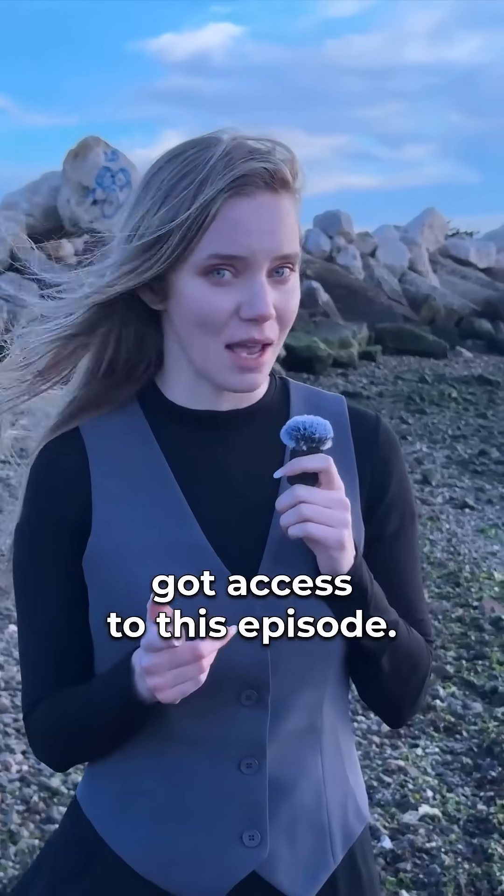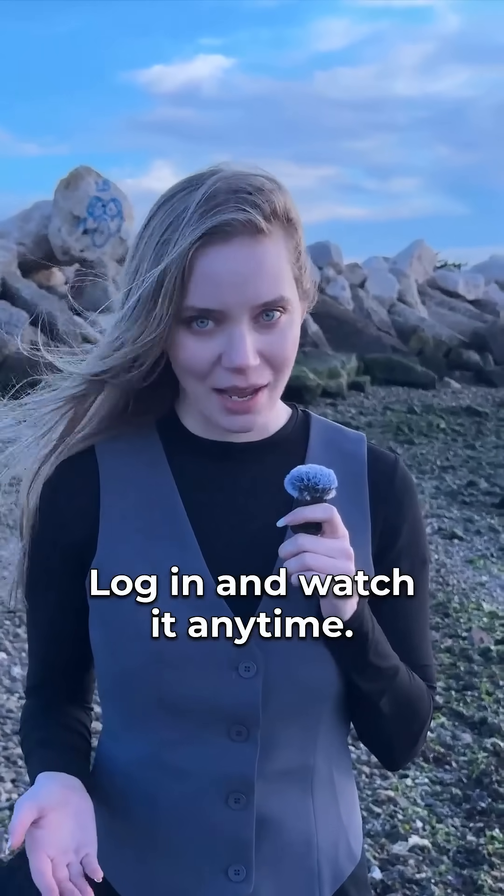If you are already a member of Journal Club, you just got access to this episode. Log in and watch it anytime. See you there.